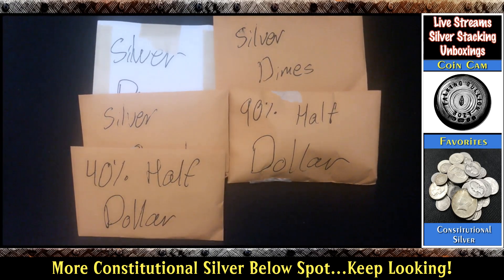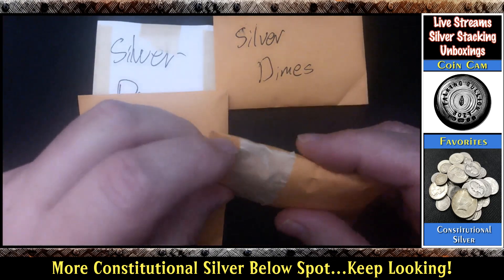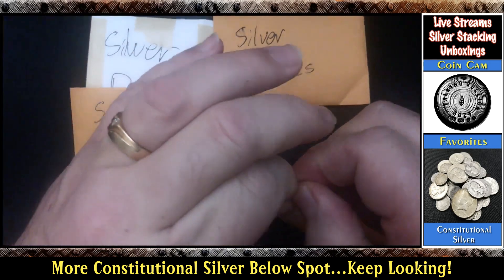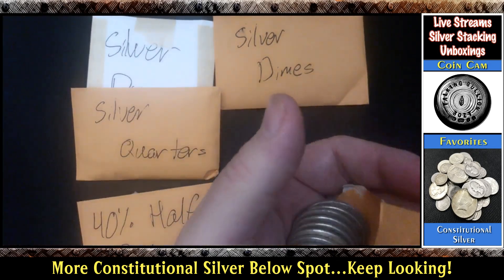Why don't we do what I normally do — let's start with the half dollars and see what we have. Now there's quite an assortment. I just had the descriptions; there was no indication of what kind of condition they were in or anything. It just said they had some constitutional silver for sale for a good price, and I jumped on it.